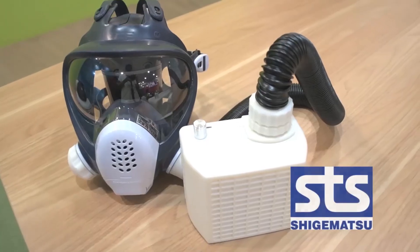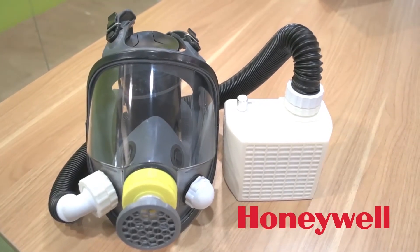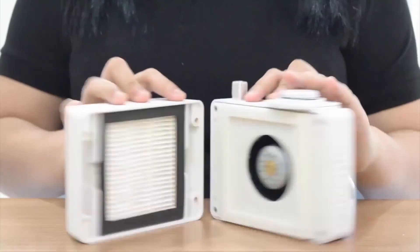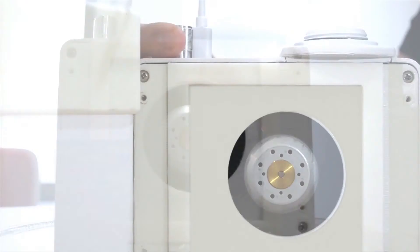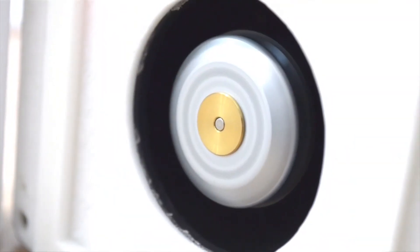The AirCube is designed to work along with a Shigematsu, Honeywell, and a 3M half-mask. Inside this amazing AirCube, you will see its motor that only releases positive air pressure. Its high-efficiency blower is capable of producing up to 400 liters per minute.